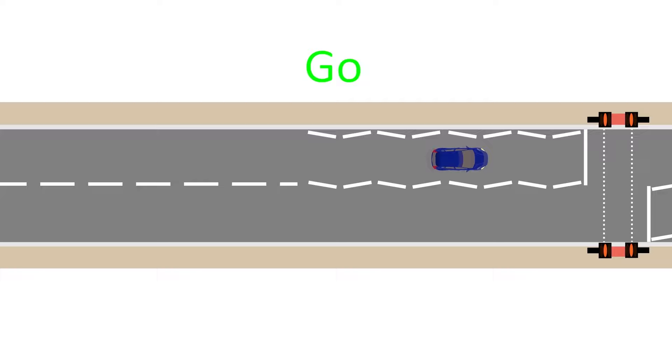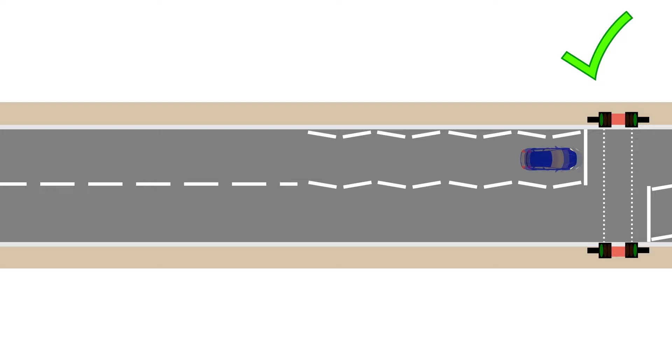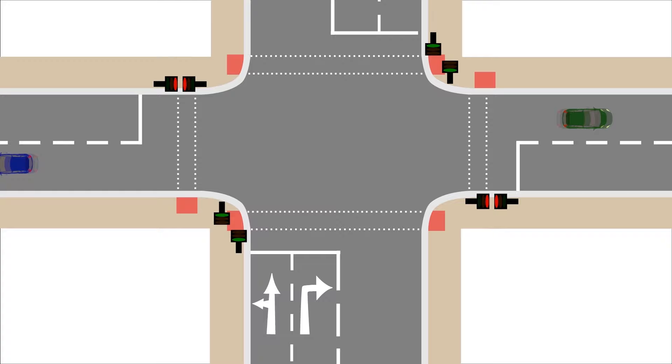Many people fail the driving test for braking too harshly at an amber light when they should have continued. Slowing down for a green light unnecessarily is also a test fail. You should drive at a normal speed for the road and hazards ahead. Of course, you would need to slow down if you were turning left or right to make the turn safely.